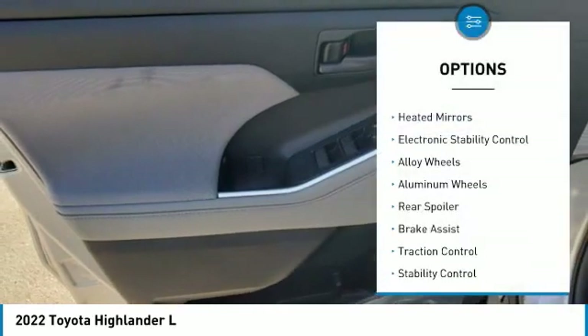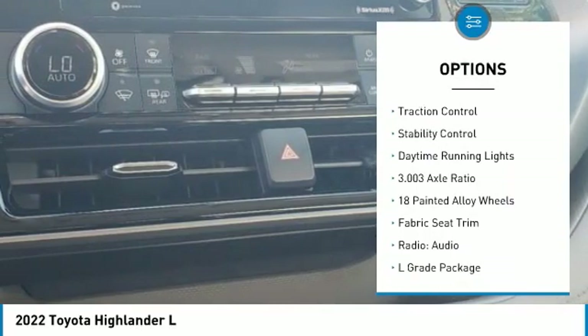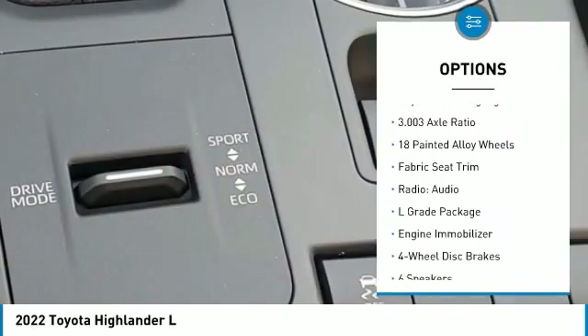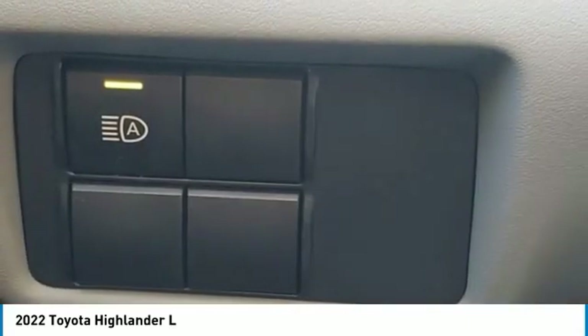Tire pressure monitor, heated mirrors, electronic stability control, alloy wheels, aluminum wheels, rear spoiler, brake assist, traction control, daytime running lights.